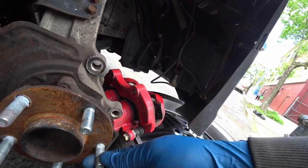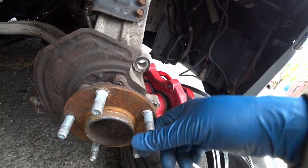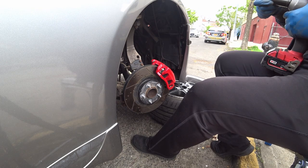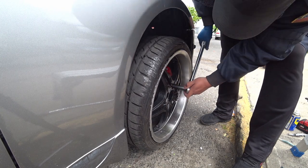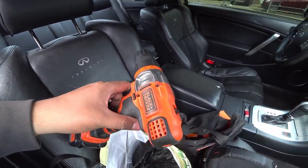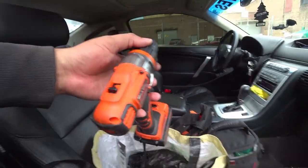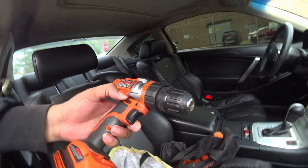Just like that, the new stud is in and the G is back on the road. Say no to whack mechanics — or people pretending to be mechanics. And on top of everything, the Black & Decker came back to life. It was stuck between settings one and two and that's why it had no torque — but it's good now. Win-win situation, baby.